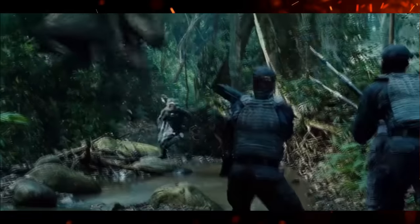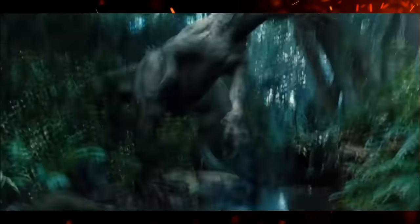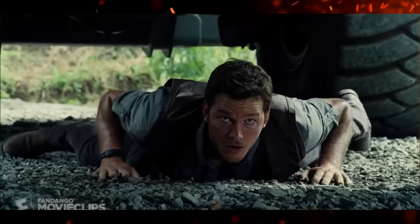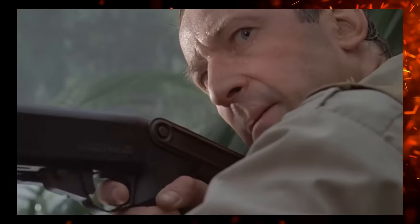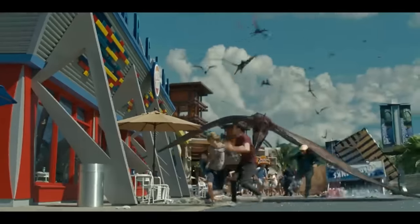One warning if you attempt this: don't immediately switch from the slow and butt-clenching into fast and outlandish. Jurassic World had some genuinely good scenes that became unintentionally hilarious due to the tonal whiplash. So make sure you transition appropriately — have a build-up to the explosiveness, not just random comedic action.